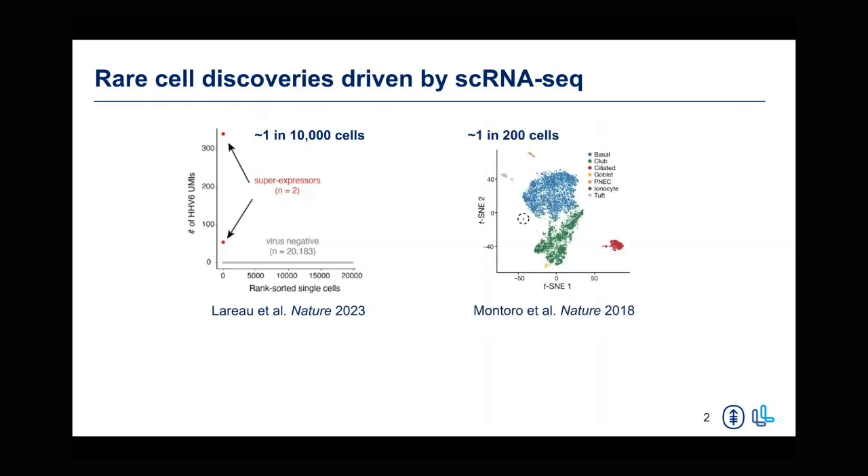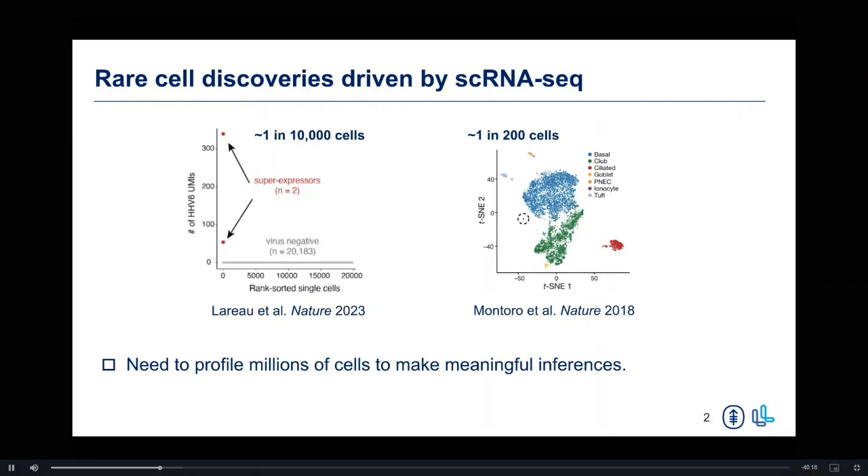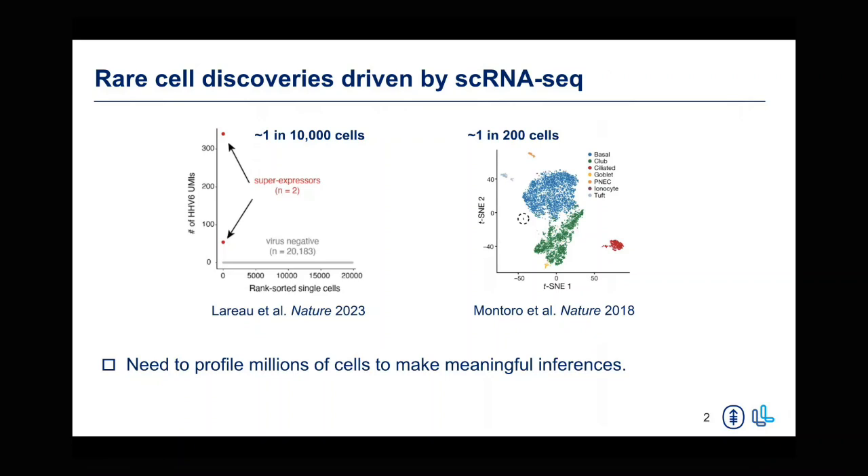What we found was that this early reactivation could be contributing to the reactivation being observed in patients receiving these therapies. Another more well-known discovery was these ionocyte populations in the lung airway epithelium in both human and mice. These populations are also quite rare, and what makes them really interesting is that they express most of the CFTR gene in these regions. This is important because mutations in CFTR are implicated in cystic fibrosis disease, so there's a lot of interest in understanding these populations further.